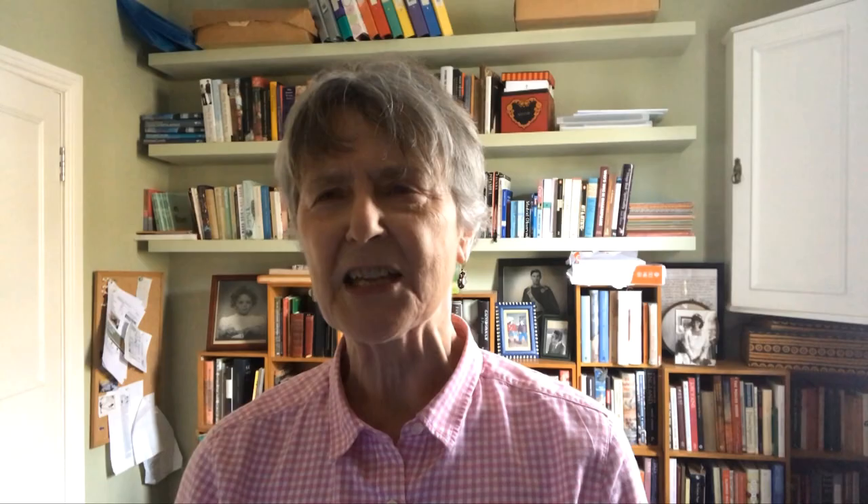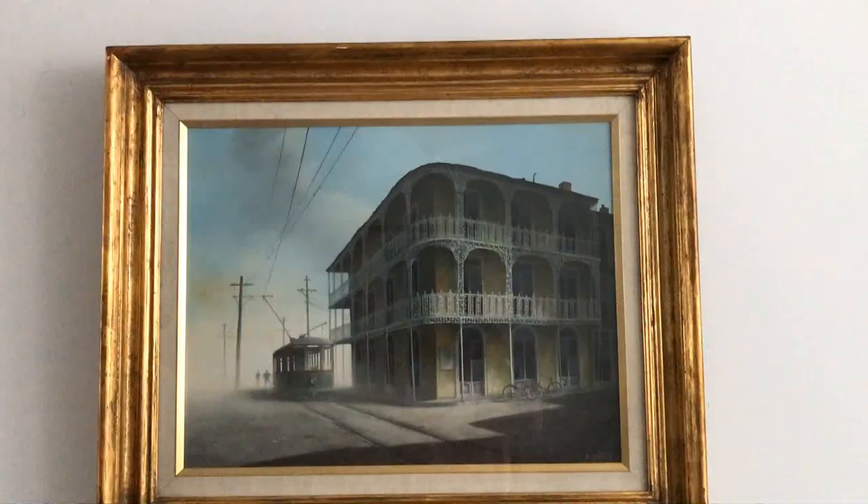Anyway, here's the picture — Anne Lace New Orleans by Felix Kelly.